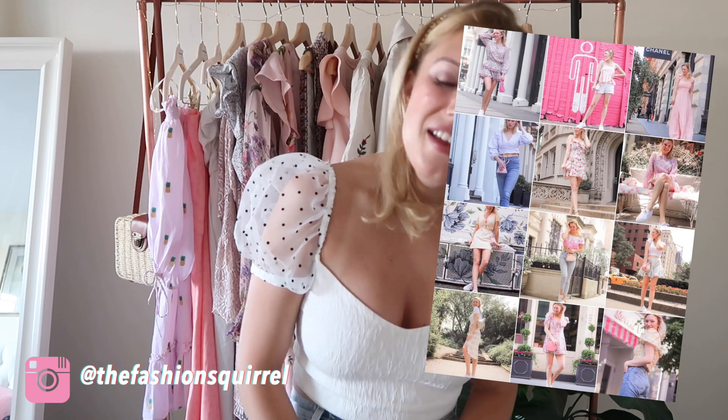That's it! I hope you guys enjoyed this video. If you did, please leave a thumbs up and subscribe. I also have my Instagram called The Fashion Squirrel — feel free to follow along there. I'd love to hear what you guys got in the Zara sale, or what you love from Zara and are planning to get. Hopefully I'll see you guys next time — bye!